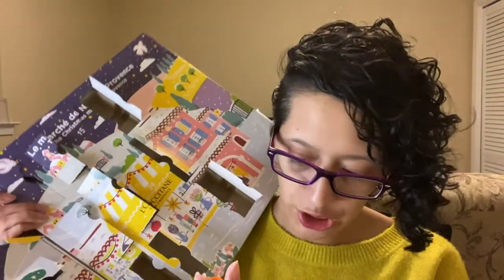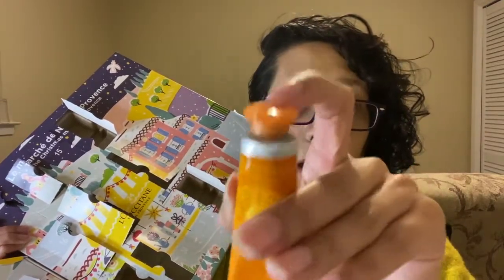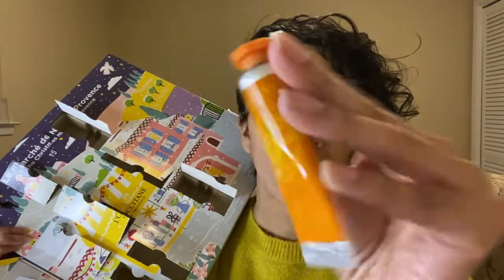It's another hand cream — this is the Honey Harvest. It's a very bright orange and it also has its own little orange cap. This is what it looks like.